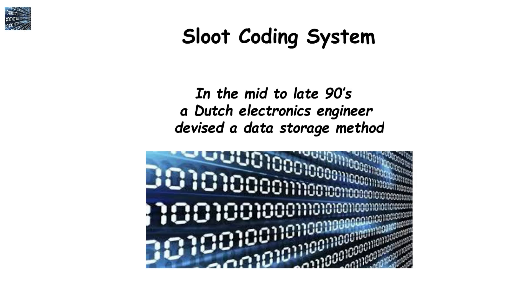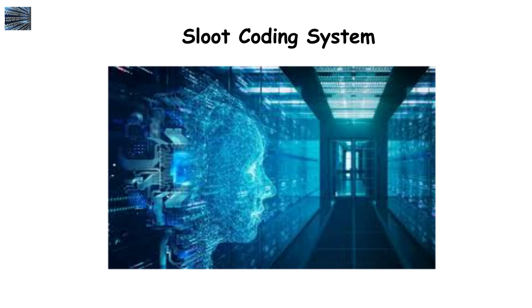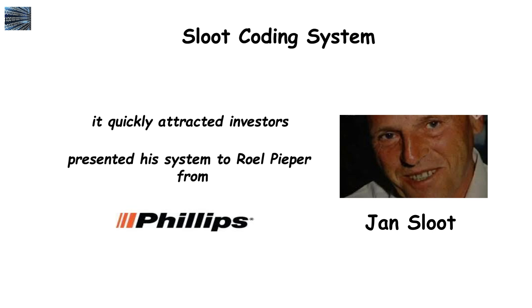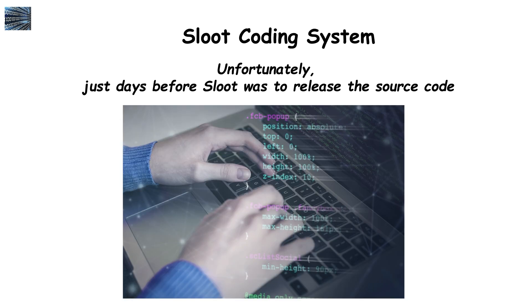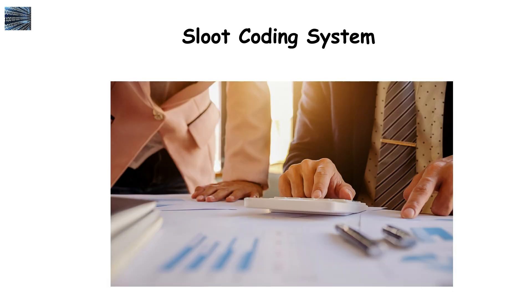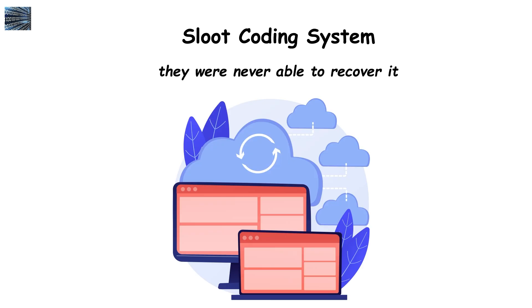The Sloot Coding System. In the mid to late 90s, a Dutch electronics engineer devised a data storage method that could hold a full-length film in eight kilobytes of data. Most modern techniques still require much more data to store a regular movie — HD films, even more. Despite the impossibility of this system, it quickly attracted investors, and Jan Sloot, the inventor, presented his system to Roel Pieper from Philips. Later that year, Pieper left Philips to join Sloot's company. Unfortunately, just days before Sloot was to release the source code, he was found dead in his garden from an apparent heart attack. A key piece of the project was housed on a floppy disk in Sloot's possession, and after his death, they were never able to recover it, despite searching for months.